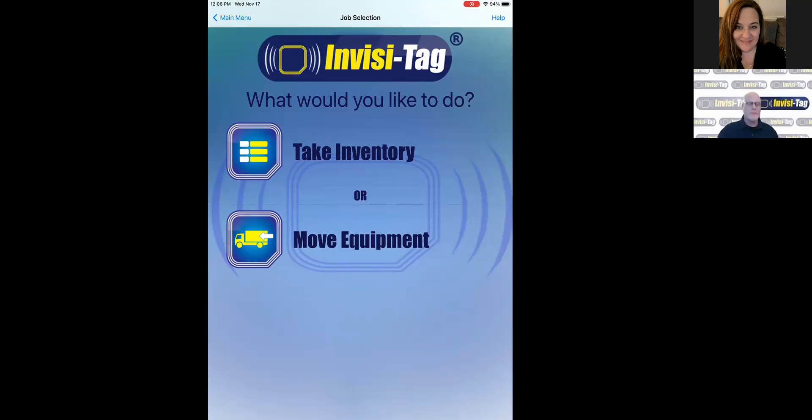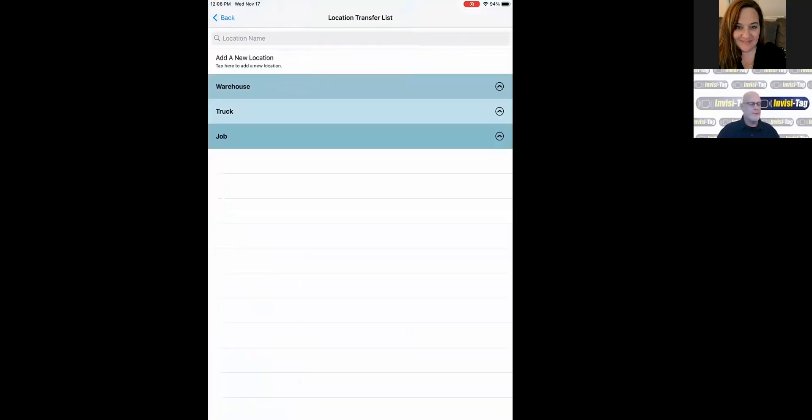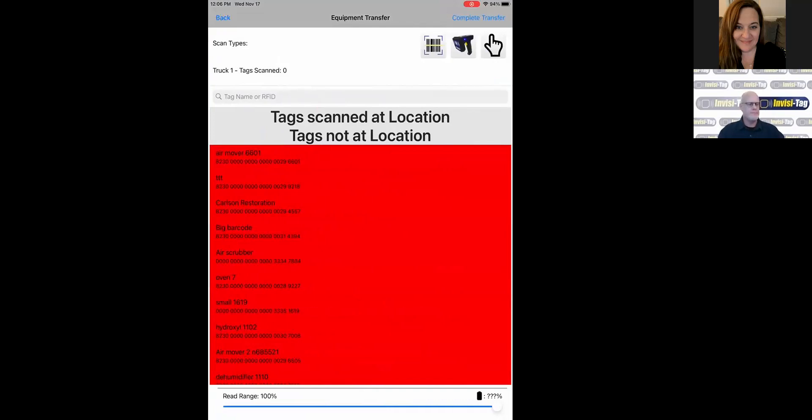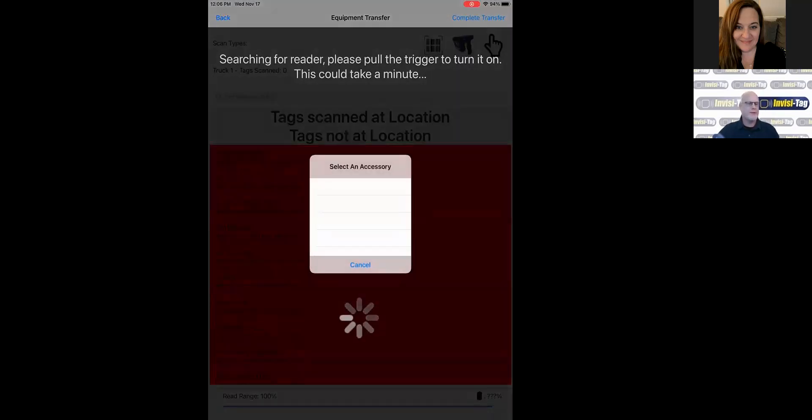I'll show you first how to move equipment from one location to another. You would click Move Equipment and choose the location you're moving equipment to. So if you have equipment in a warehouse and you want to load a truck, you would choose Truck and pick the location. At this point you would connect your RFID reader. If you need to move equipment without the RFID reader, that can be done using the QR codes on the equipment as well.